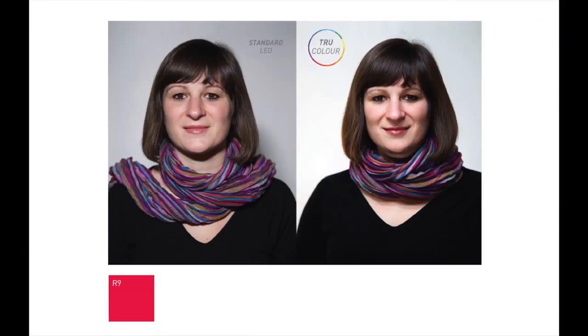Nina, our marketing manager, volunteered to stand under the lights here — 80 CRI on the left and 90 on the right — and you can see a marked contrast in the way blood is actually reflecting, and obviously all of the colors in her scarf.